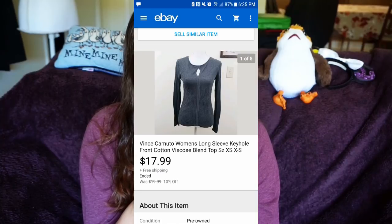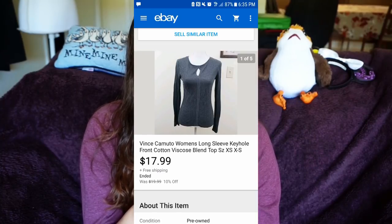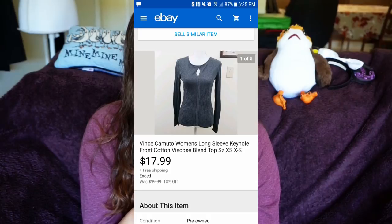I sold a Vince Camuto women's long sleeve top for $17.99 with free shipping. I sold a 41 Hawthorne Stitch Fix women's top — I'm not going to pick up 41 Hawthorne anymore because it doesn't sell very well for me, it's probably too saturated. I put it on auction for $4.26 but forgot to add shipping, so I gave that away too. It's okay though.